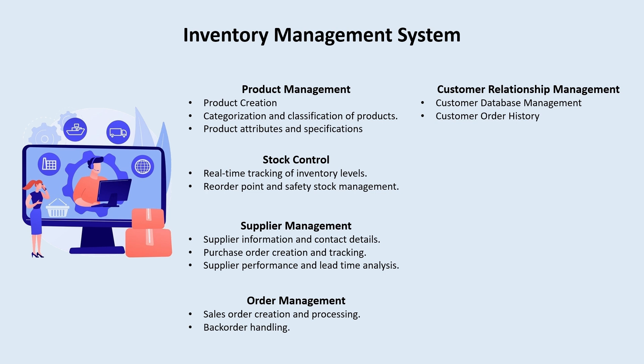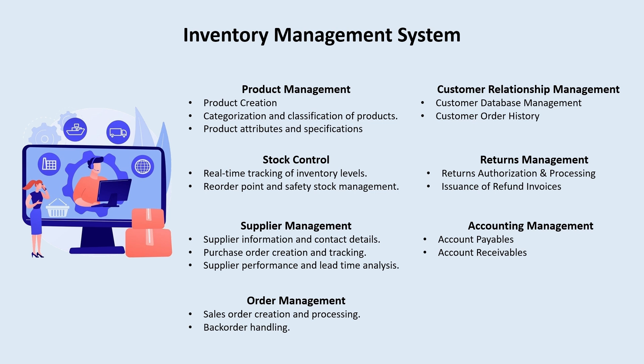Customer relationship management, or CRM, will cover maintaining a customers database, tracking order history, and identifying top customers for a dashboard to help maintain proper relationships. We will also look at returns management — return authorization processing, issuing refunds and invoices. Finally, accounting management will include accounts payable and accounts receivable, at least a basic accounting or finance module.